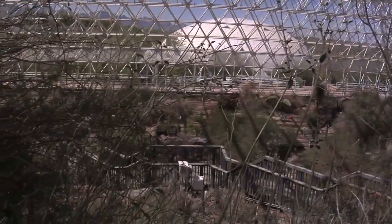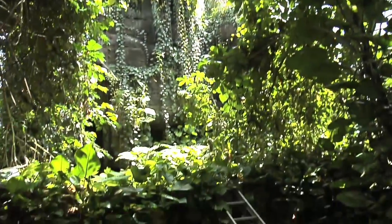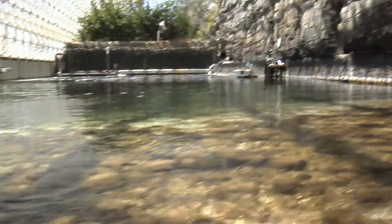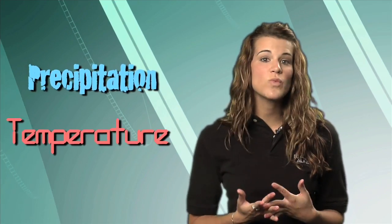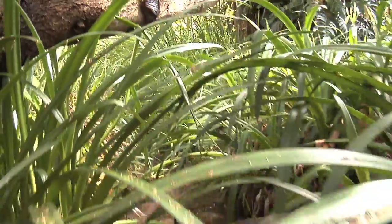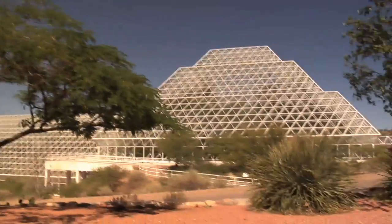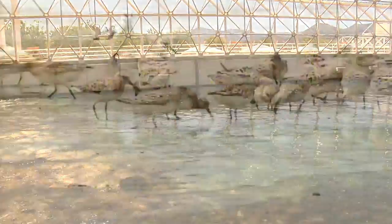Inside Biosphere 2, the biomes we have are all either tropical or subtropical in nature, so we have things like a tropical rainforest, a savanna — which is a grassland — a coastal fog desert, and we do have our own saltwater ocean. Ecologists use patterns of climate, looking at factors like temperature and precipitation, as well as the kinds of plants or animals that live in an area, to divide the world into different biomes. Although every kind of biome on Earth is not represented in this amazing structure, each biome in Biosphere 2 is based on an actual biome here on Earth, complete with smaller ecosystems.